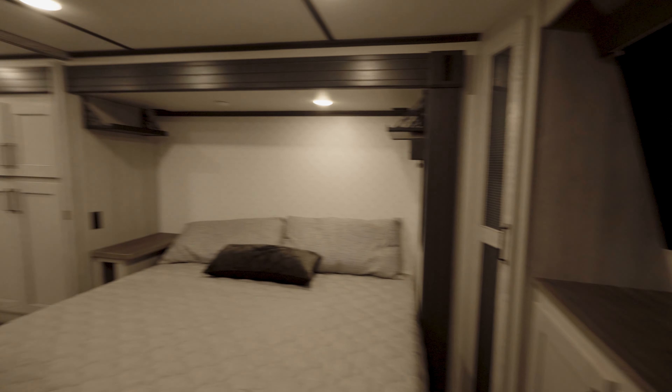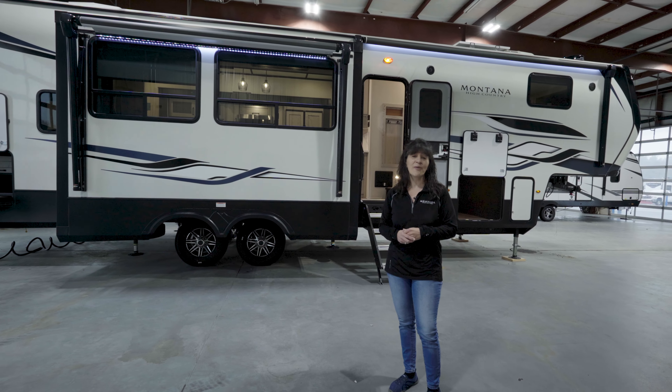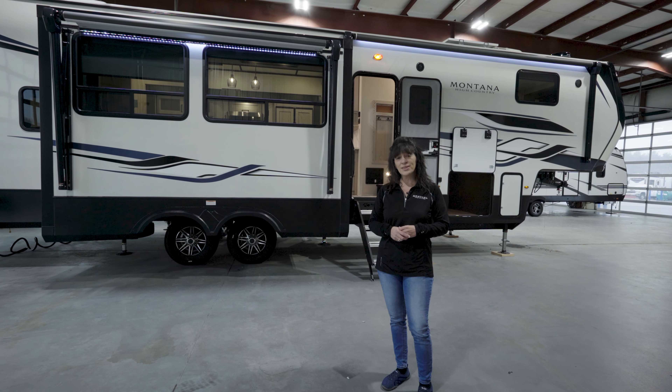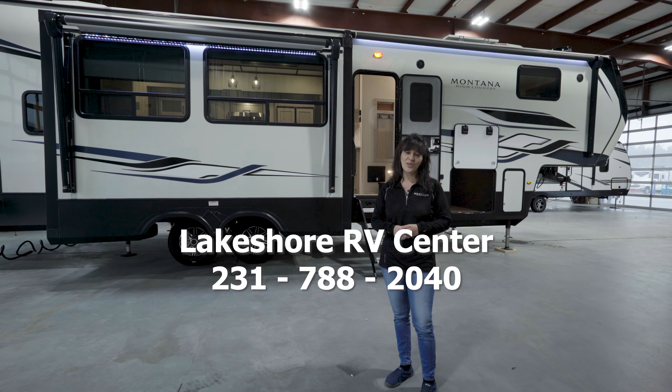Up above you'll have dual ACs and more LED lighting. This camper can't wait to go camping with you. Give us a call at Lakeshore RV Center: 231-788-2040.